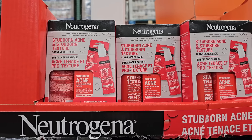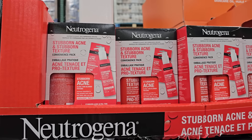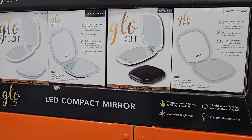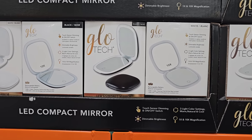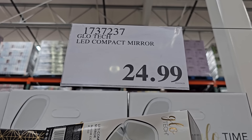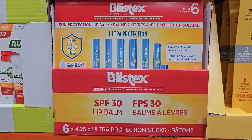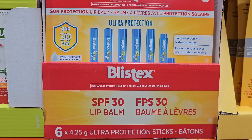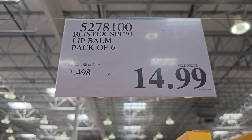Moving on to the beauty aisle, I found some new finds like this Stubborn Acne and Stubborn Texture Convenience Pack by Neutrogena, on a markdown for $12.97. I also found a new LED compact mirror by Glowtech — there's a white option and a black option, so just check which ones are available near you. It's $24.99 and something really easy to toss in your bag. I also found Blistex SPF Lip Balm — this is a pack of 6 and I'm curious to know if this is good. It's $14.99.